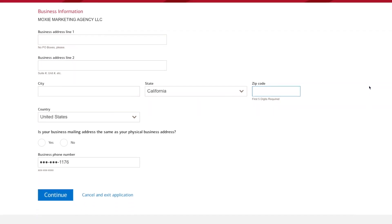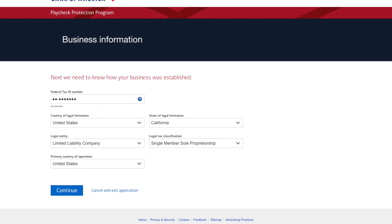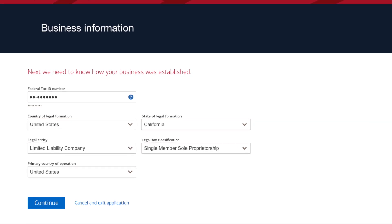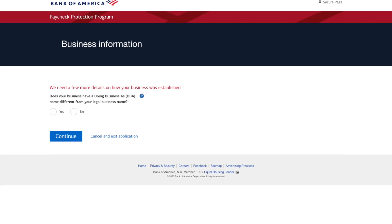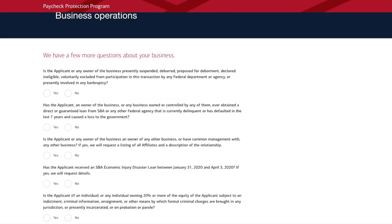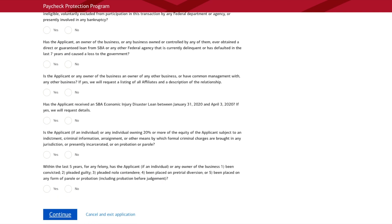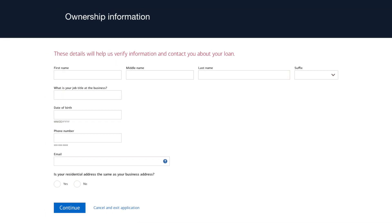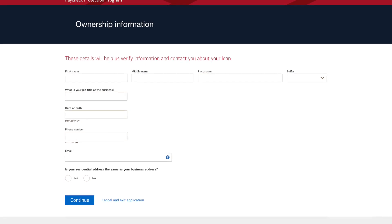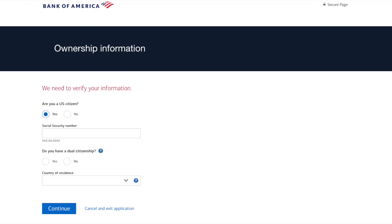Very simple — entering your business information and address. The next screen is about when your business was established; this was all pre-filled for me. They ask you if you're doing business as another name, and then they have questions related to whether or not you've had any criminal history. So they vet out applications that way.